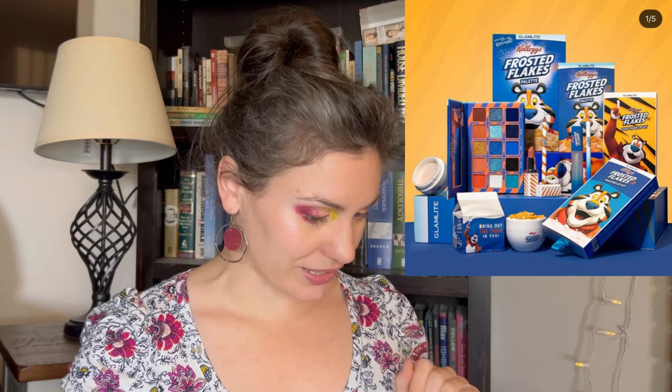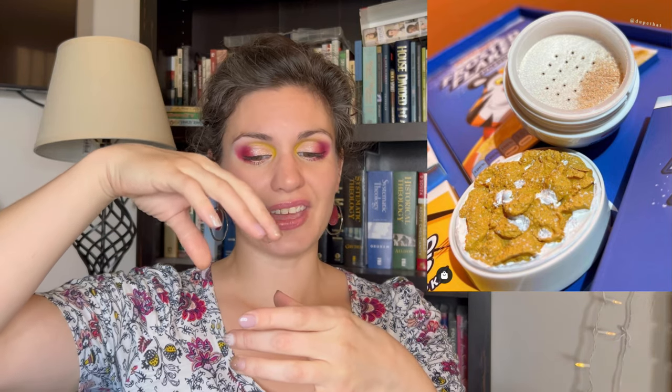Aside from that, the Frosted Flakes x Glamlite collaboration had a whole bunch of things — some lip stuff, some face stuff, and a little bowl of cereal which was a loose highlighter. The packaging of that was really cute — it's this little bowl and on top it looks like milk with Frosted Flakes. Very cute, very well done. But I want to talk about the eyeshadow palette. The palette itself is blue and orange, about one-third orange and two-thirds blue. People are quite excited about this because often you find a neutral palette with a pop of blue — this is more a blue palette with more than a pop of orange.